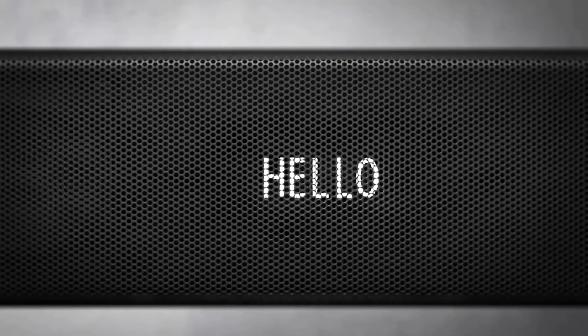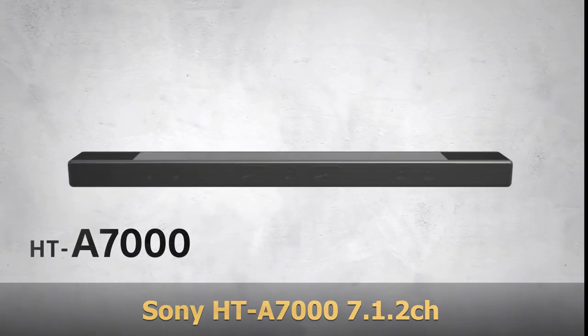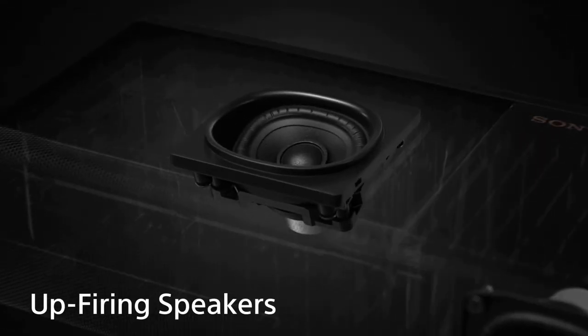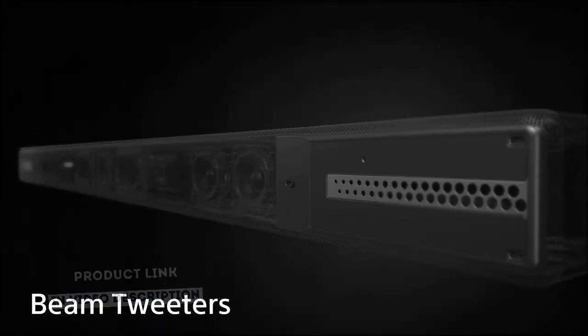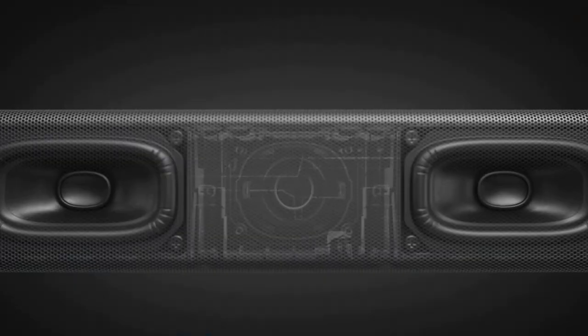Sony HT-A7000, a 7.1.2 channel Dolby Atmos soundbar. Utilizing a combination of technology such as vertical surround engine, S-Force Pro front surround, and 360 spatial sound mapping, the HT-A7000 provides a wider sweet spot, enabling everyone to have the best seat in the house during a movie.